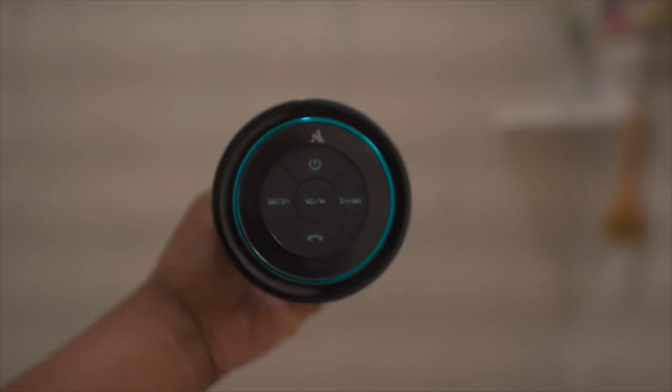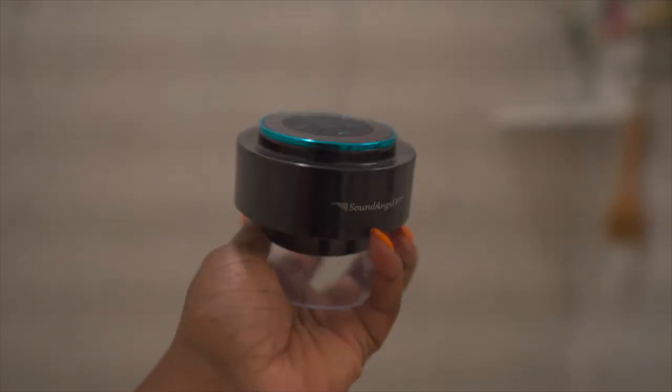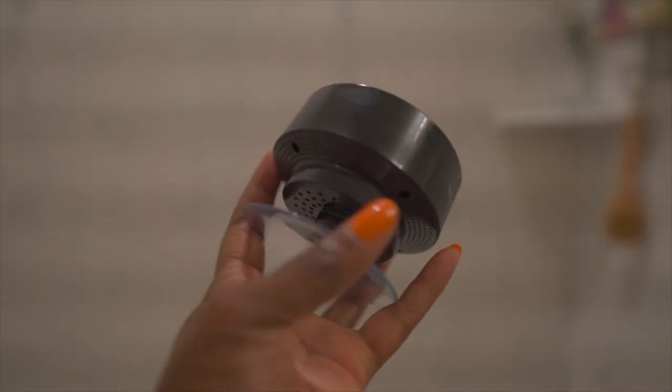I'm one of those people that loves to groove, party, and jam in the shower. In fact, I have a shower playlist, which makes the second essential a necessity: a waterproof Bluetooth speaker.